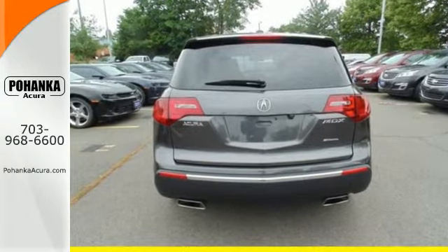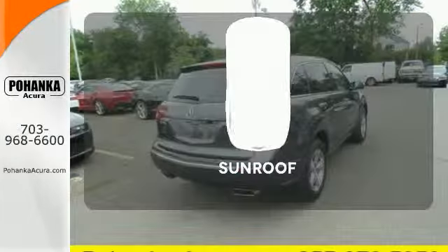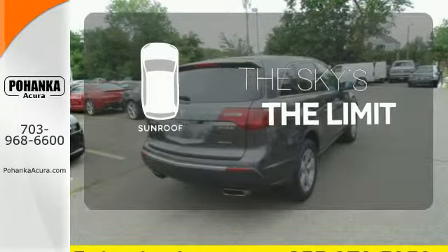The premium sound system also includes satellite radio, speed-sensitive volume, and steering wheel controls. Get your daily vitamin D by opening up the sunroof.